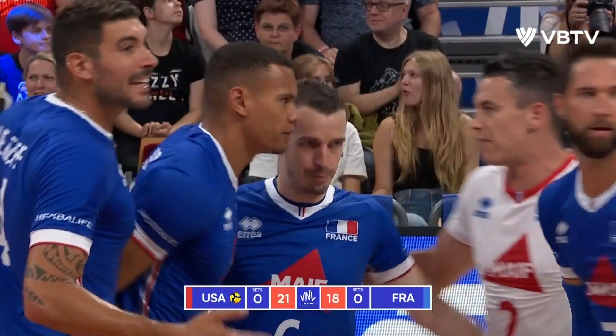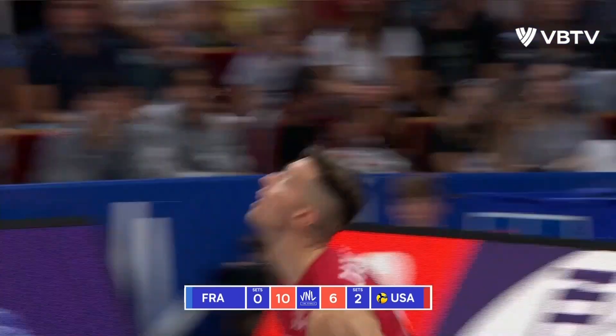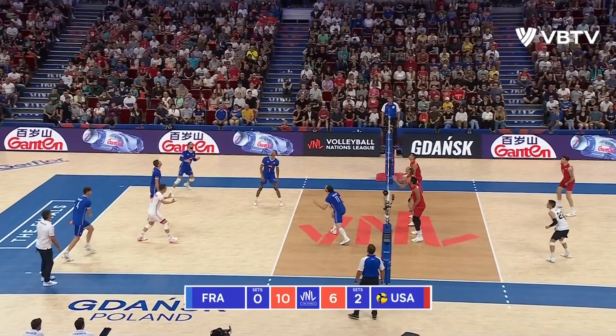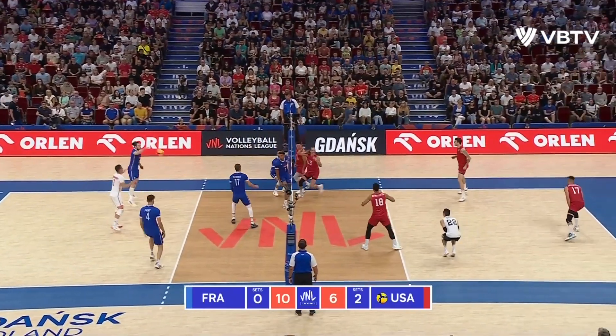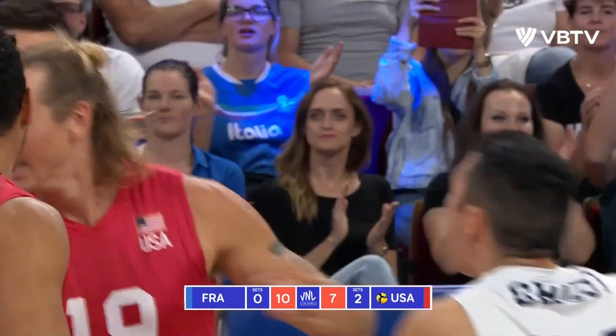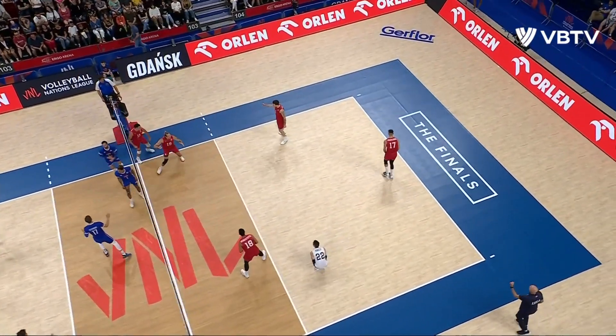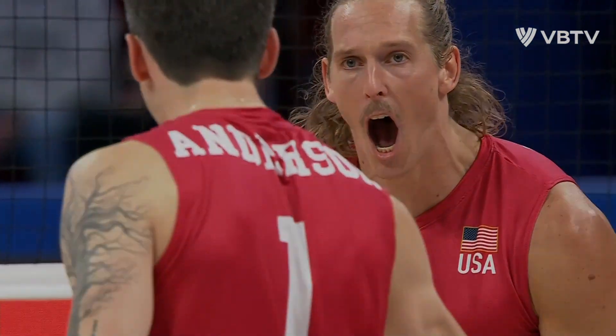Avril's getting really frustrated now. Passing's got a lot better for France, and the blocking's just stepped up for the US. Avril in the house — he was able to follow it. Doesn't get baited by the quick as much and closes nicely for that stuff.